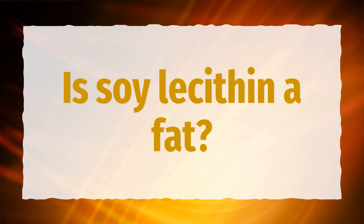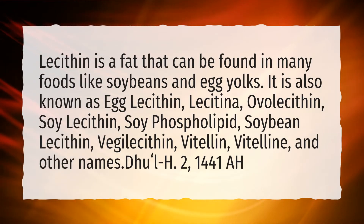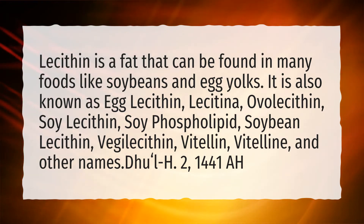Is soy lecithin a fat? Lecithin is a fat that can be found in many foods like soybeans and egg yolks. It is also known as egg lecithin, lecithina, ovolecithin, soy lecithin, soy phospholipid, soybean lecithin, vegalecithin, vatelin, vitiline, and other names.